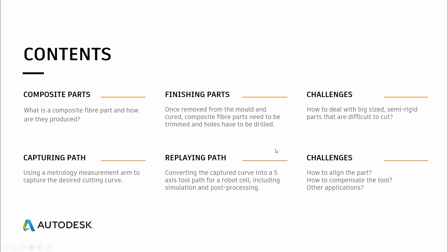The contents of this presentation will be a short explanation of what composite fiber parts are and how they are produced. Then the main topic will be the finishing of those parts, and we will talk about the challenges we faced. Finally, I will speak about the solution we are developing, which consists of capturing a path that will then be replayed by a machine, and the challenges we are still trying to overcome.